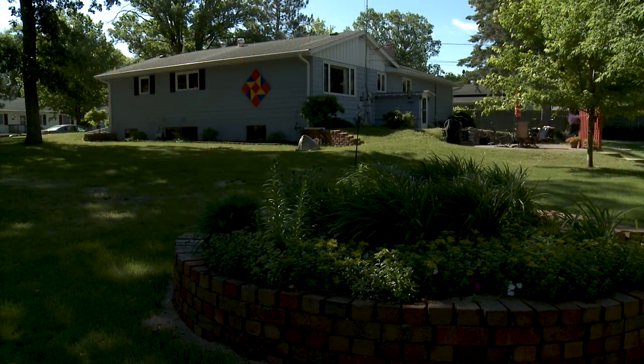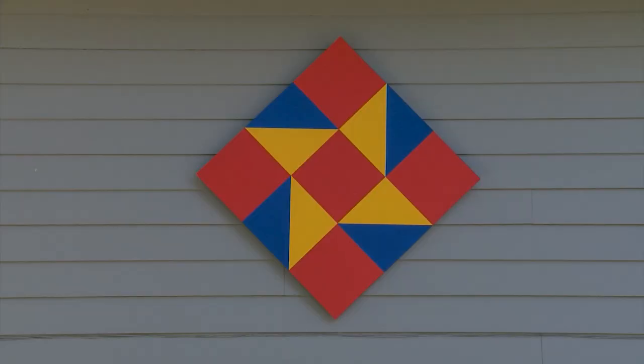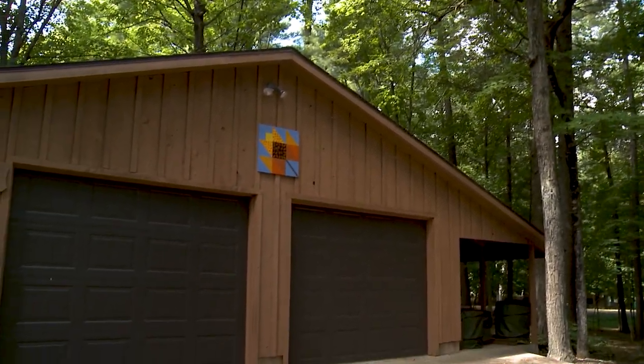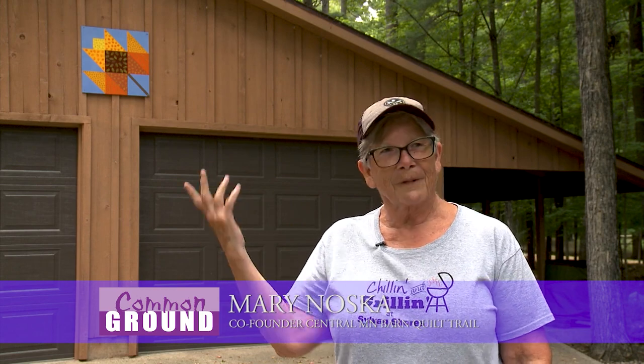I have the Friendship Star on my house and I chose it because I came to Staples for two years, planning to go back to the University of Minnesota and the metropolitan area. But I met my husband, I met wonderful friends, and Staples became my home. So the Friendship Star made sense for me to choose as a pattern. My particular barn quilt is a maple leaf because we have maples on our road and they're beautiful in the fall.